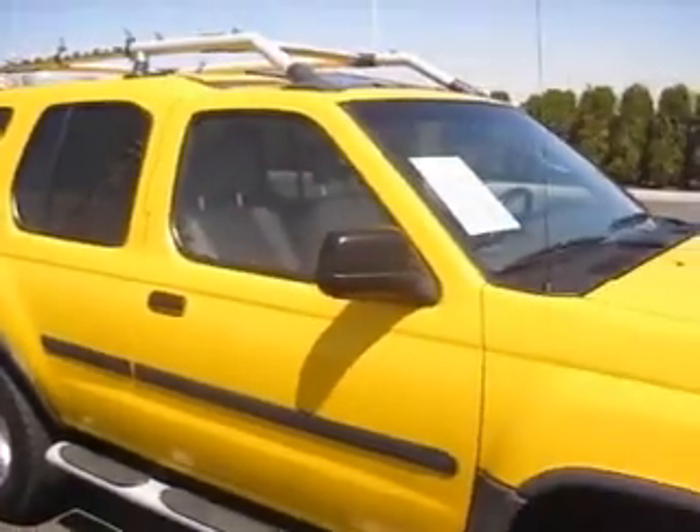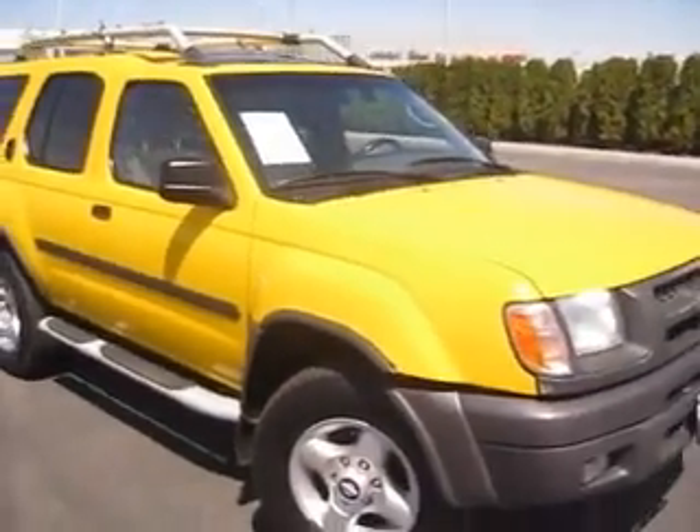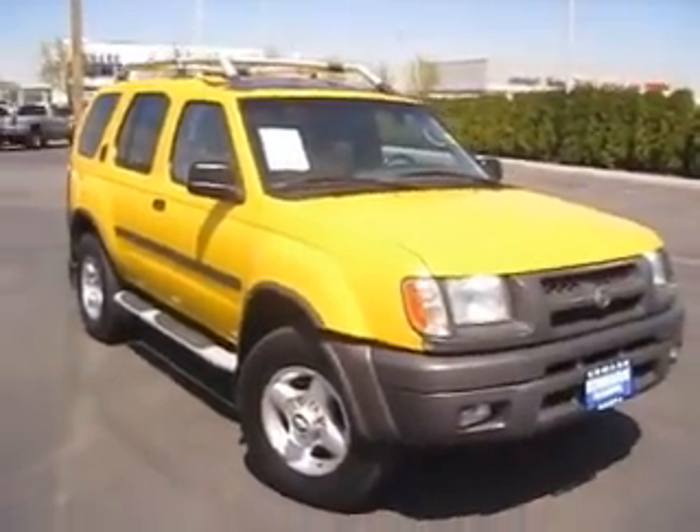Inside, you'll find seating for 5, comfortable cloth seats, power windows, power door locks, cruise control, 6-CD changer, a sunroof that opens and closes with ease, and much more. So come on down to Edmark Superstore and find out how we can get you the best price on this vehicle or any others you might be interested in.